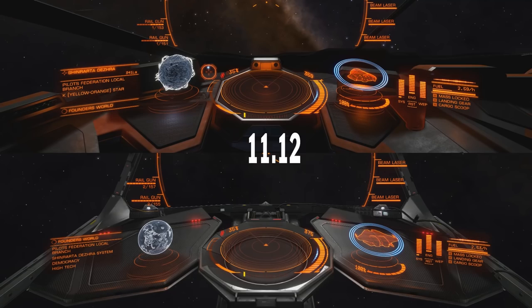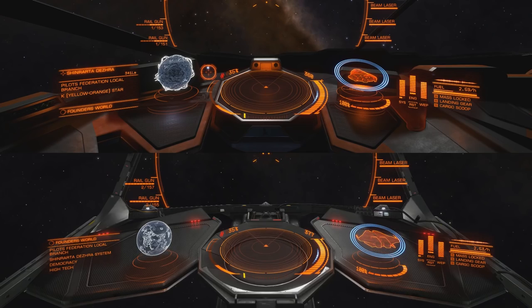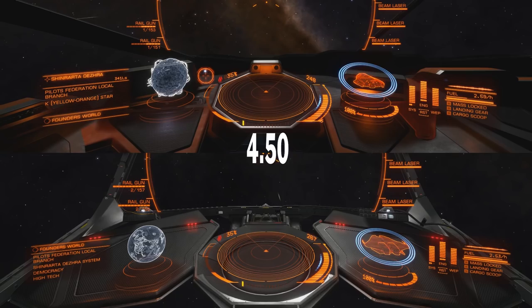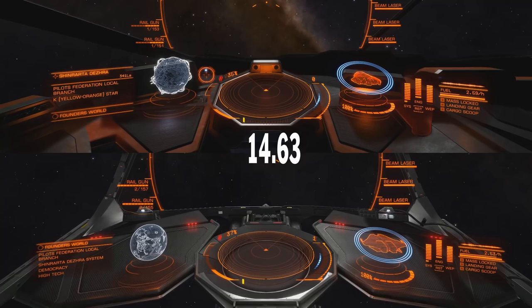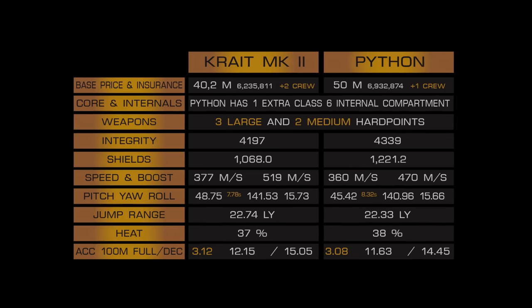Let's take a look at some data. At Founder's World you can buy Krait for 40.2 million, Python for 50 million. To compare these ships I used exactly the same modules with one exception — I left the class 6 slot on Python empty, so Python has some room for improvement.